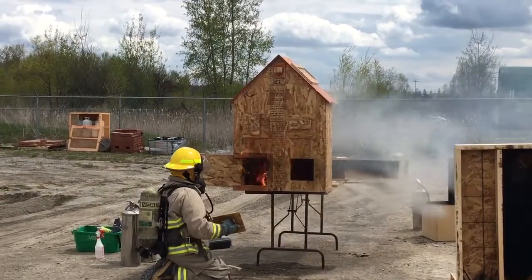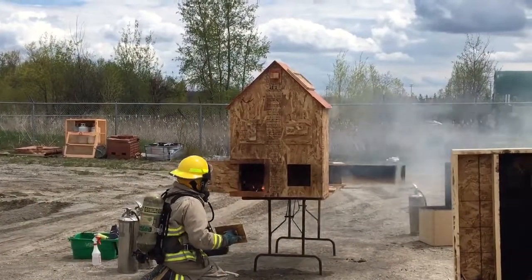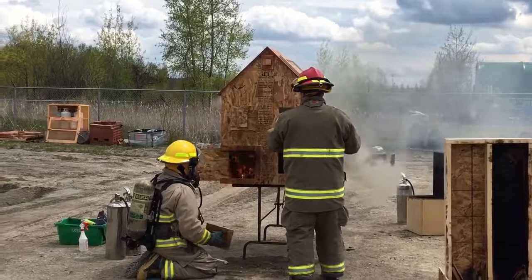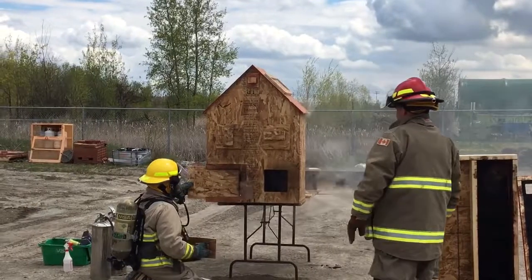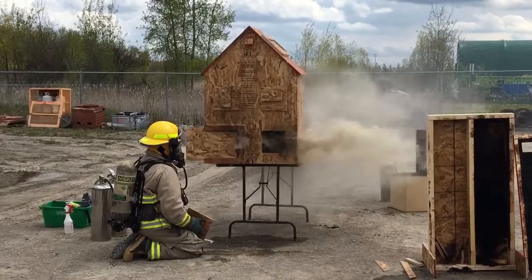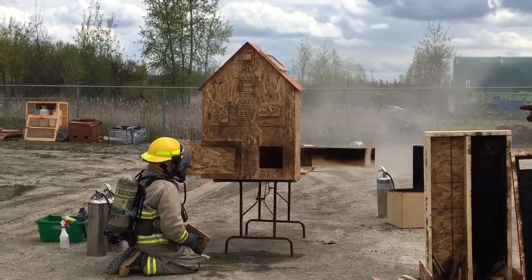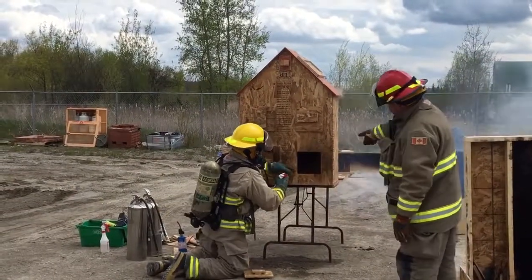We've got some smoke coming out of the opening now. We may have — did we burn the top out of that one too? No, not yet. Did we blow the top off? No, it's looking good. What are you doing now? Choke it out? What's going to happen? Where's the flow path going to be? It'll be bi-directional, right? Neutral plane? No. So that fire lit the smoke. It's burning in there.